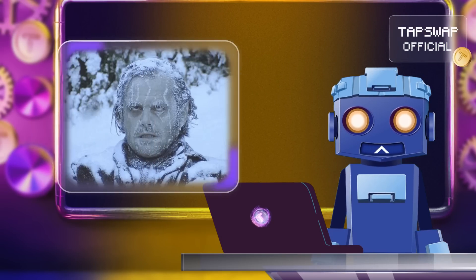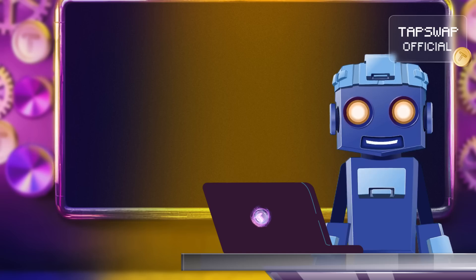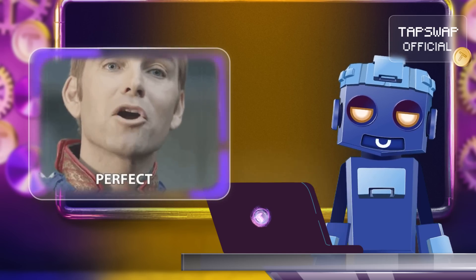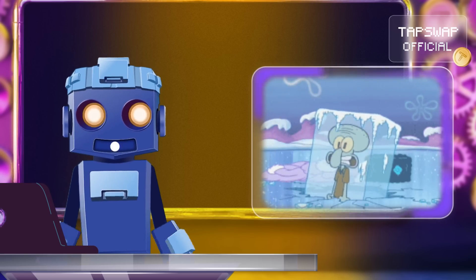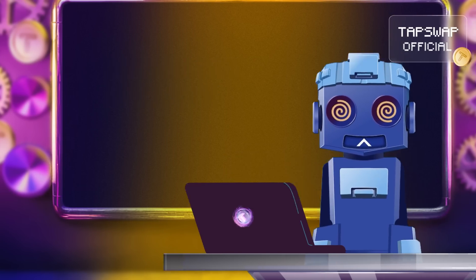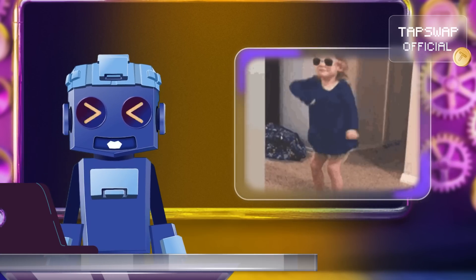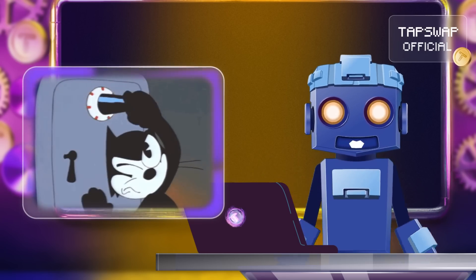Cold wallets: these are offline, making them incredibly secure. They're perfect for storing large amounts of crypto for a long time — imagine it as a deep freeze for your digital assets. Hardware wallets: a physical device that stores your private keys offline. It's like a robo safe you can carry in your pocket.